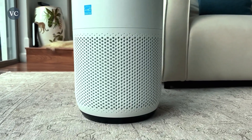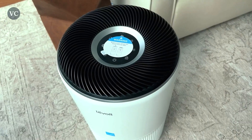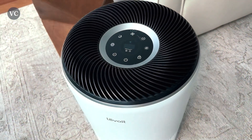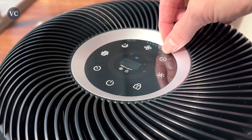The Levoit Core 400S boasts a powerful three-stage filtration system. Equipped with a pre-filter, a true HEPA filter, and an activated carbon filter, it efficiently captures and eliminates a wide range of airborne pollutants, including dust, pollen, pet dander, smoke, and even unpleasant odors.